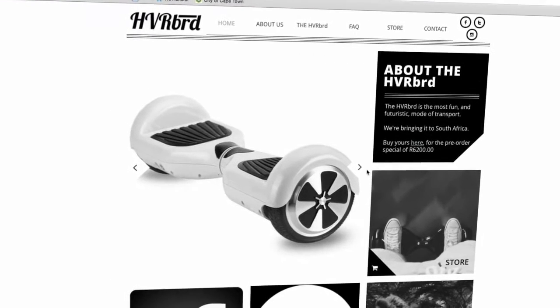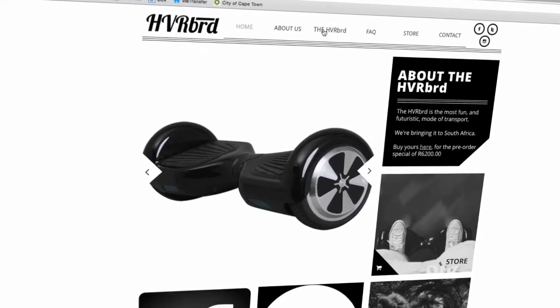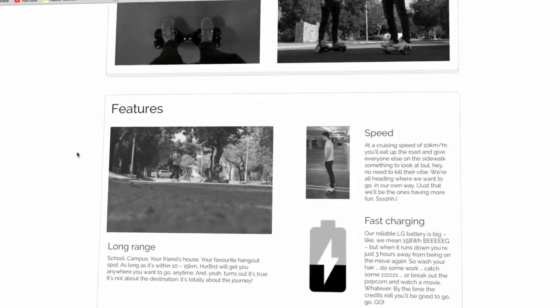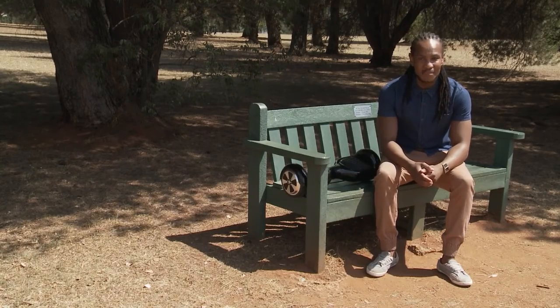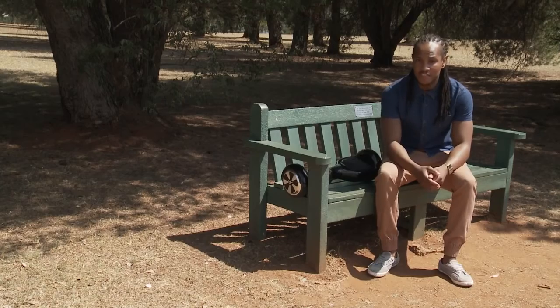They usually operate on a rechargeable battery, and some are even Bluetooth enabled and equipped with speakers, making it possible to make and receive hands-free phone calls or play music while cruising on the device. This model from Hoverboard can go 10 to 15 kilometers on a single charge. It takes about 3 hours to charge one of these, and it can go up an incline of about 15 degrees.